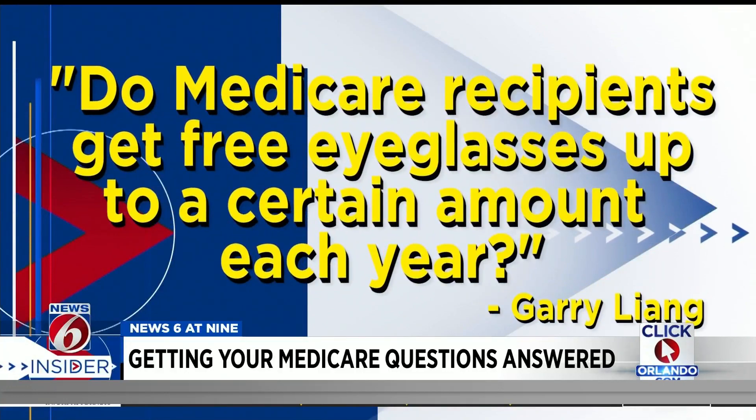Gary Liang asks: do Medicare recipients get free eyeglasses up to a certain amount each year? If you're on original Medicare, the answer is no — there's no vision coverage, no dental coverage, and very limited hearing coverage. If you're on a Medicare Advantage plan, there are plans that include vision, dental, and hearing benefits, and they're getting richer every year. I'm seeing unlimited dental these days and up to $300 worth of glasses every year.